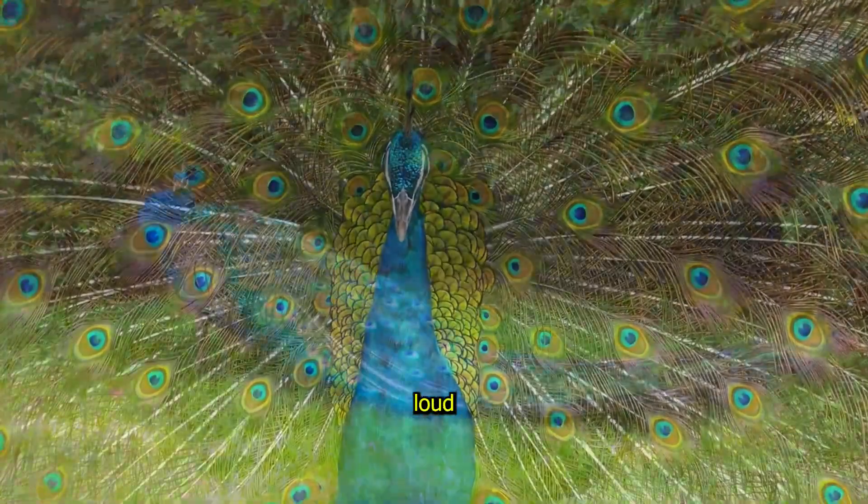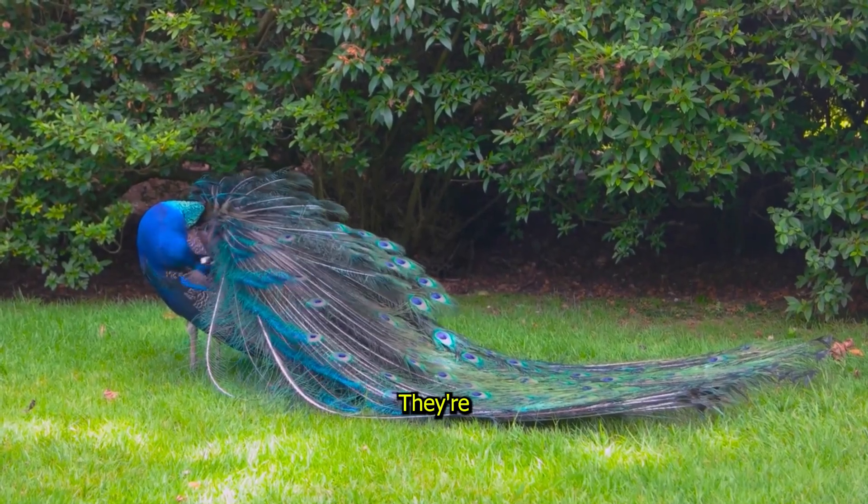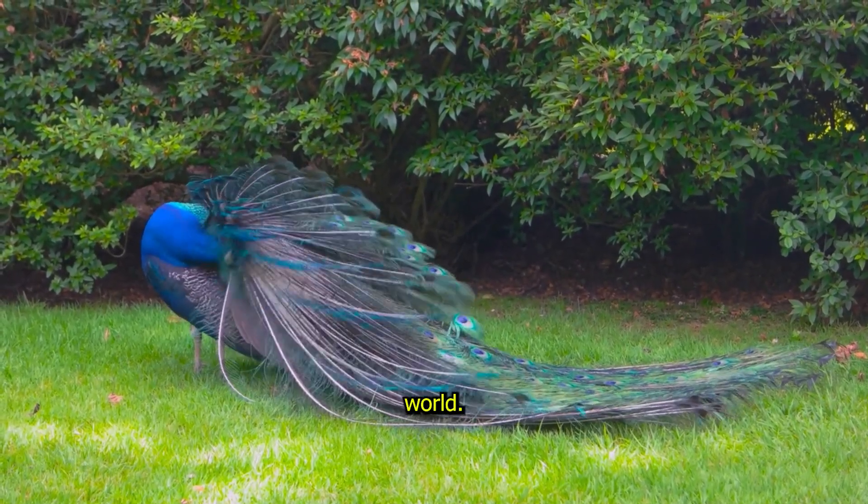Peacocks are also known for their loud calls, which you can hear from far away. They're truly one of the most magnificent birds in the world.